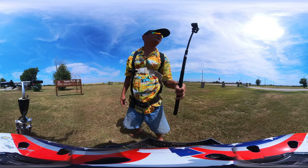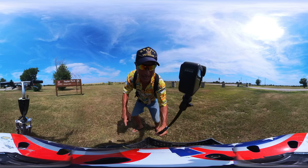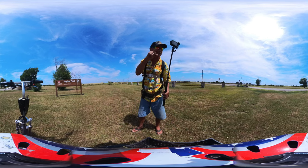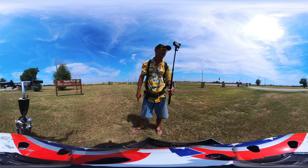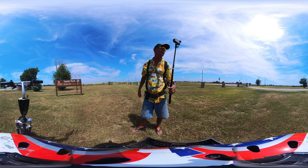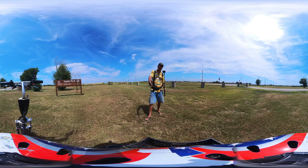Welcome to Dude RV! I appreciate y'all stopping by and of course say it with me — you got here just in time! That's right, just in time for another campground virtual tour.